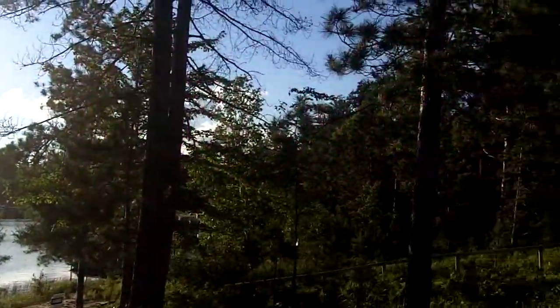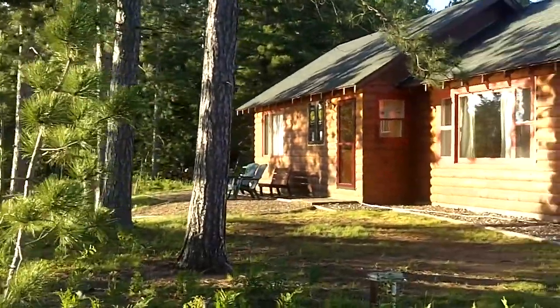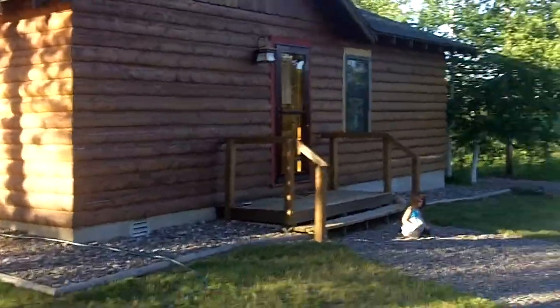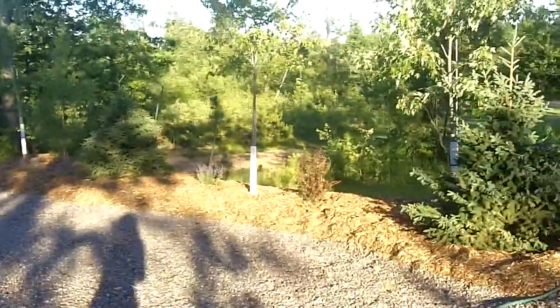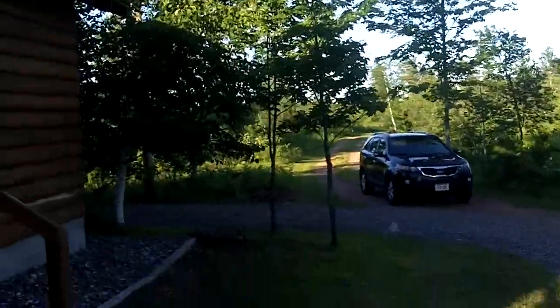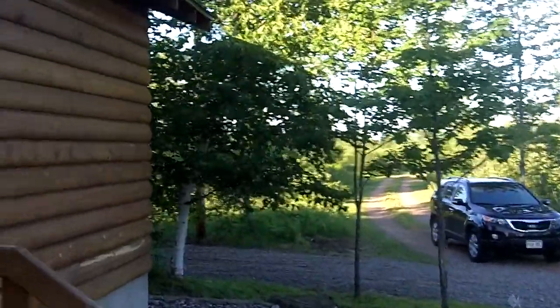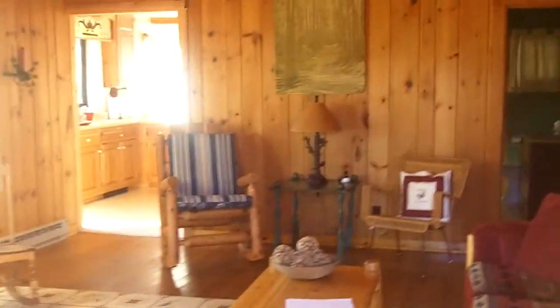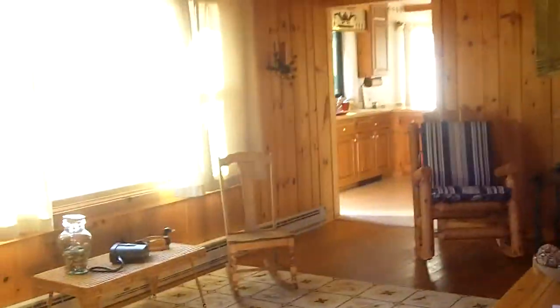I'm just going to take us in through the house really quick so you can get an idea of how spacious and roomy this property is. Recent landscaping done here, a little privacy wall of trees, plenty of space on your 1.7 acres for a future garage. I'm going to take you in the house right here and we'll go right into the living room so you can get an idea of how well-maintained this property is.